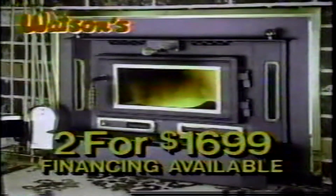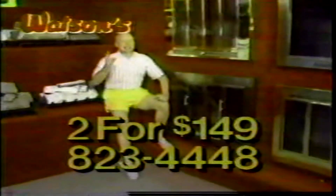Fireplace inserts are two for $16.99. Two for one on glass doors and gas logs. Six months same as cash. That's Watson's.